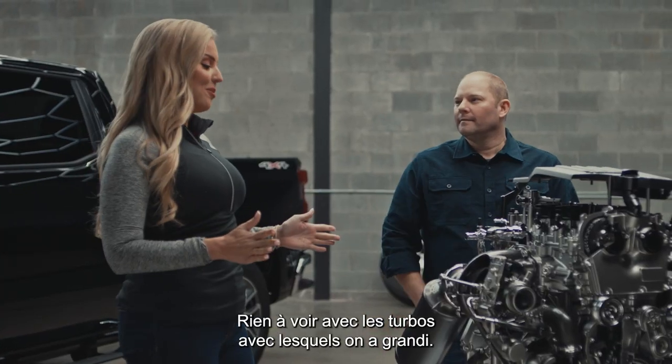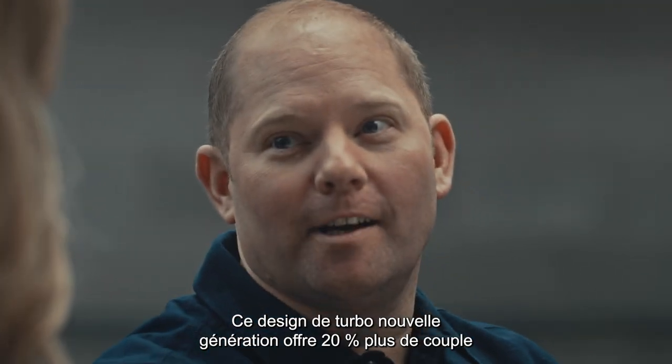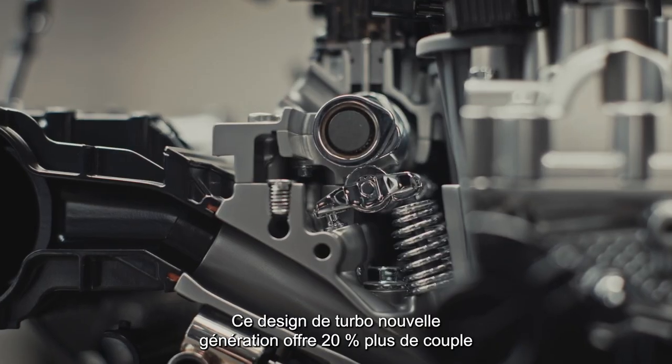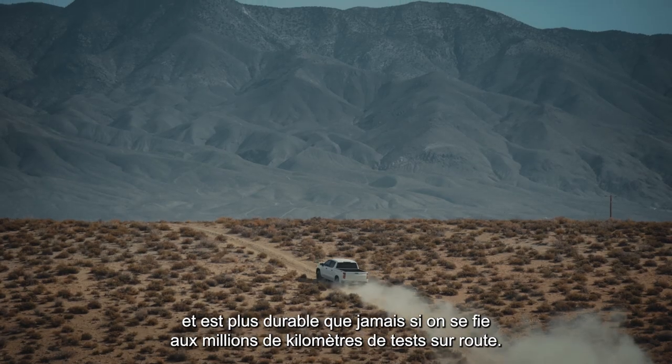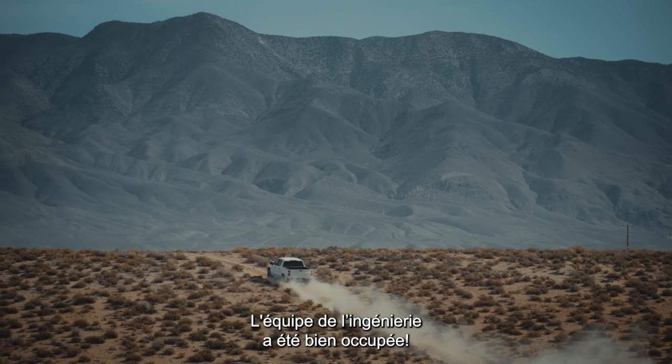Keeping a turbo both cool and lubricated are the keys to long life. These are not the turbos we grew up with. Definitely not — this is next-generation turbo design with 20% more torque. It's more durable than ever with over a million miles of over-the-road testing.